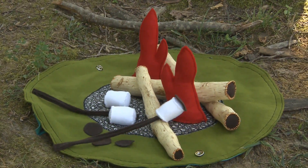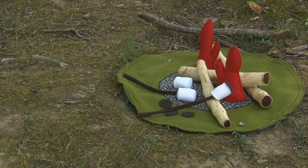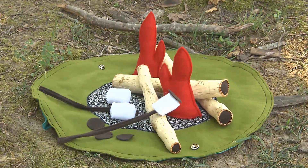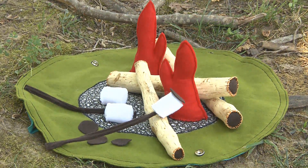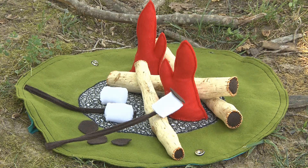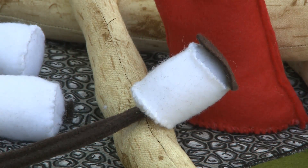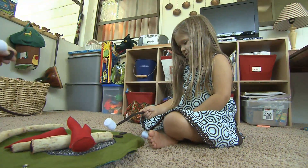I also have the campfire tote, which is a pretty popular one. People have emailed me asking for it, saying they've been searching everywhere for it. That one comes with three logs — all plush — fire flames, logs, two sticks, and four marshmallows. It has a lot of hand sewing so it takes time, but the marshmallows can all slide onto the end of the stick so the child can set up their campfire and roast their marshmallows.